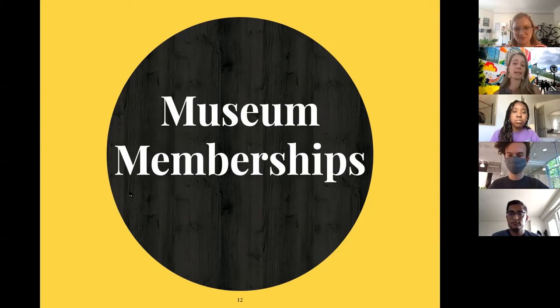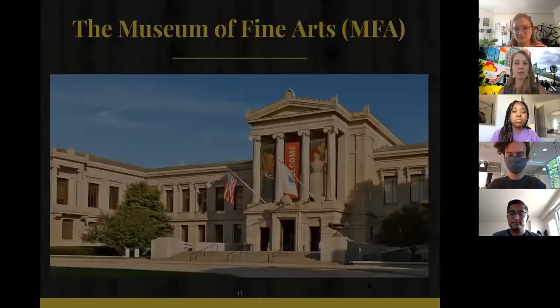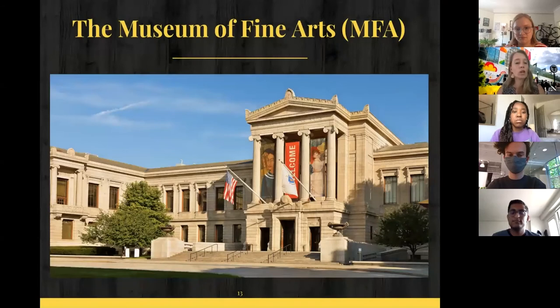Let me tell you about the institutional memberships that Northeastern has access to — these can save you a lot of money. The first is to the Museum of Fine Arts, which is just around the corner on Huntington. I learned recently that it is the 14th largest museum in the world in terms of public gallery space, and second only to the Met in the US. So this is right on the edge of our campus — that's a pretty amazing thing to have access to.